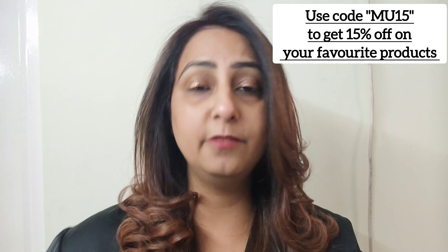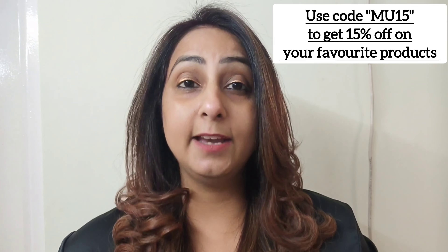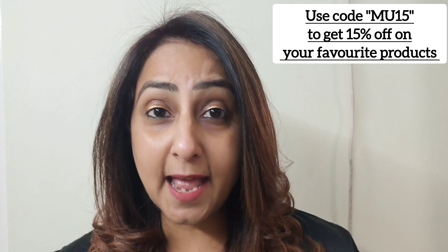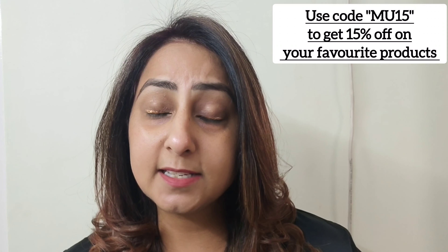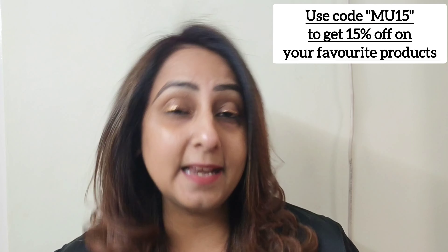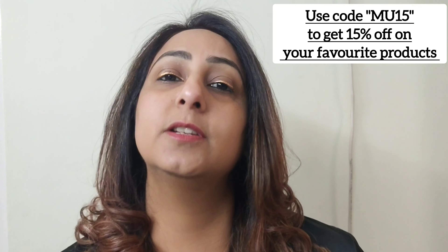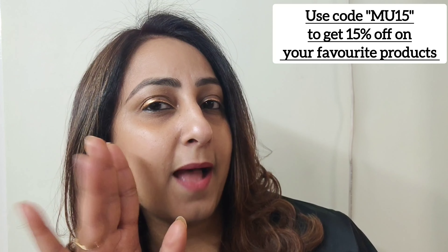This is it for today's video. I am going to put my discount code which you can use while shopping and save some money. Don't forget to check the link in my bio. I hope you liked this video — please leave a comment if you have used Pilgrim makeup products or if you are going to buy them. Don't forget to subscribe and like this video. I will need your support and thank you so much for always supporting me. Till my next video, take care of yourself. Bye.